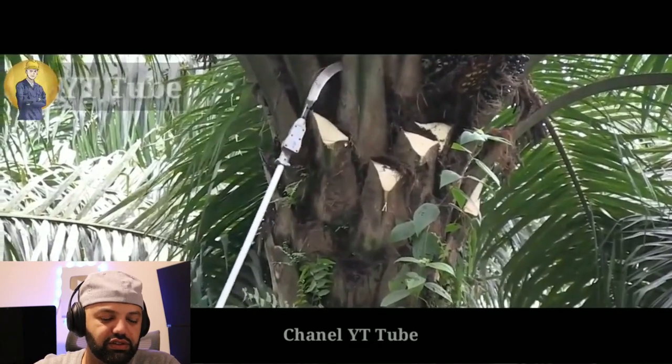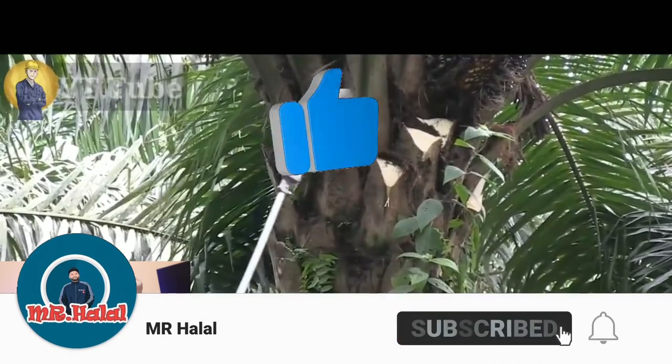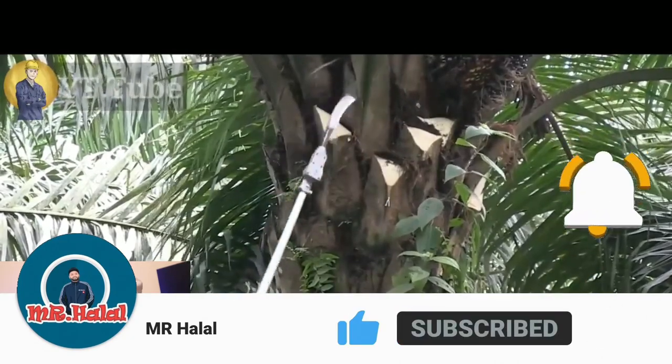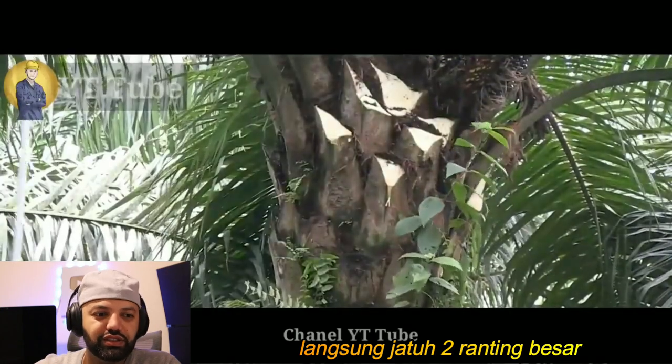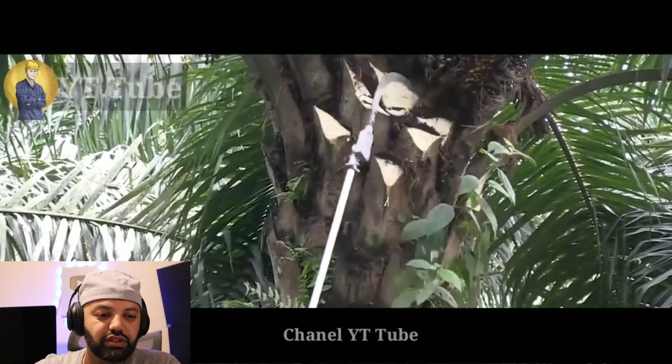Wow, cool. I see two branches and they're pretty big too. There you go, there you go — it's gonna — oh!